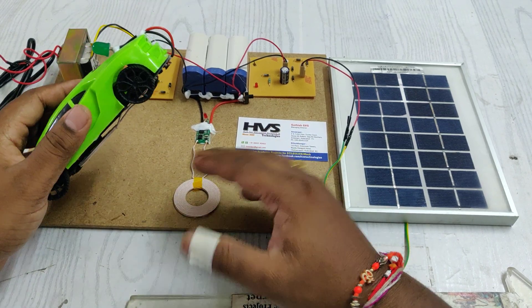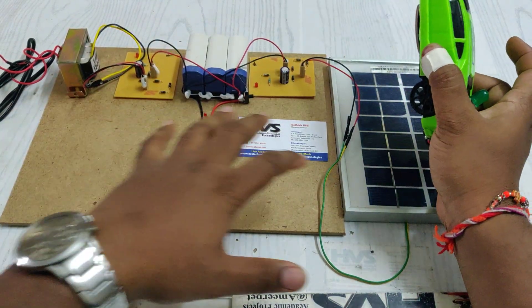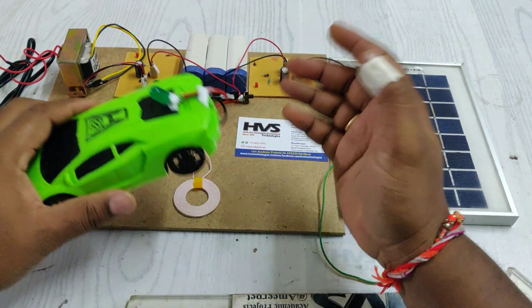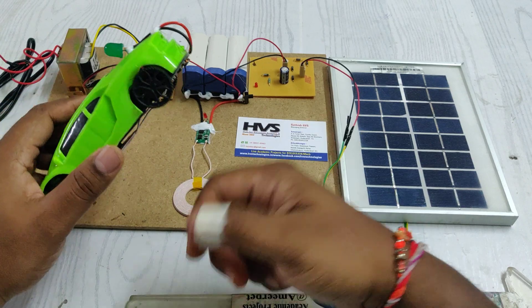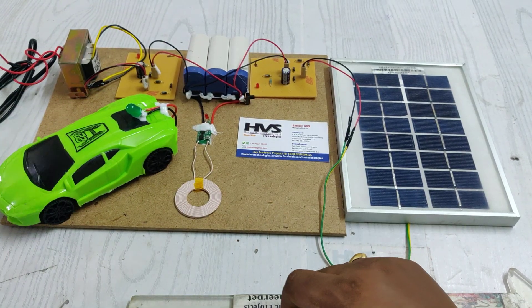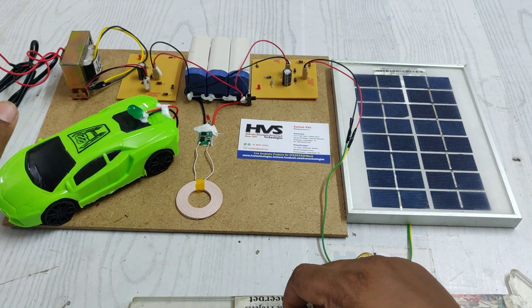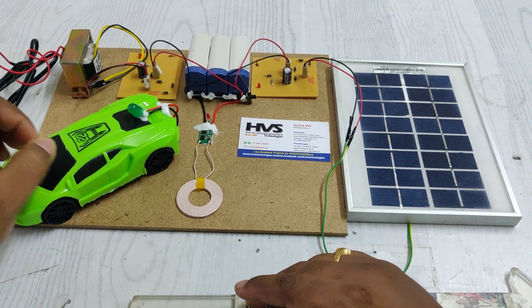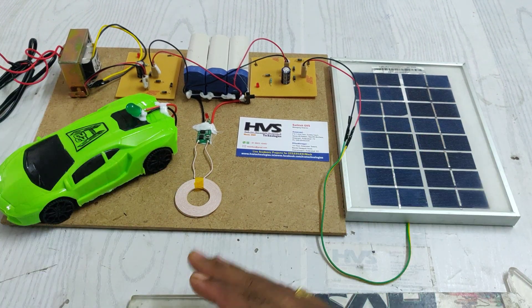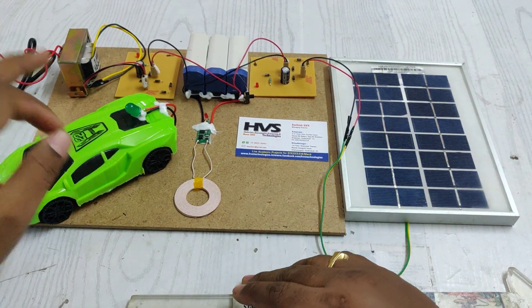The main application of this wireless power transmission concept is that if you place a number of coils on the road, whenever a vehicle moves over those coils, the electrical vehicle battery can be charged automatically while driving. This is the key advantage, and it is very safe since there is no contact between input and output — it operates entirely wirelessly.